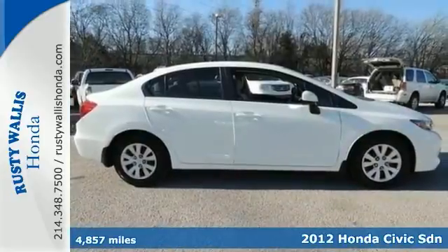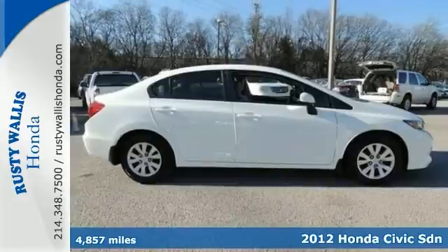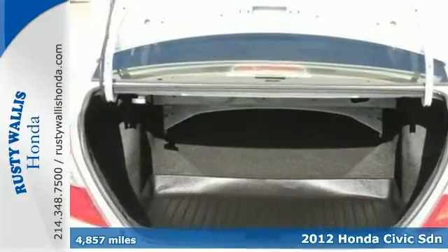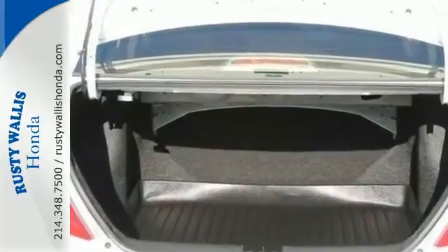This 2012 Honda Civic LX is a local trade with a clean history report. You're going to turn some heads in this terrific Civic. It's so clean, people will think it just rolled off the showroom floor.